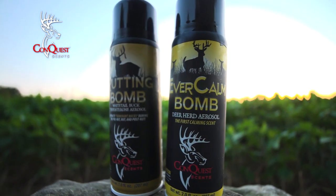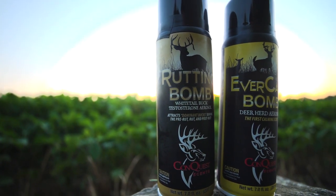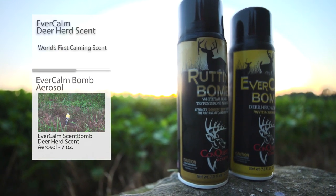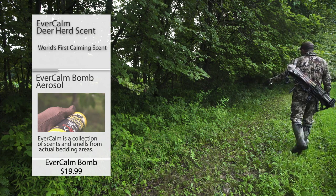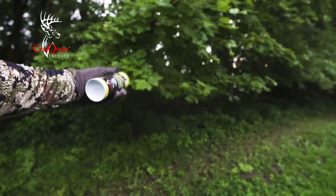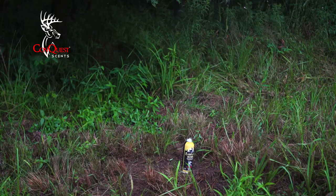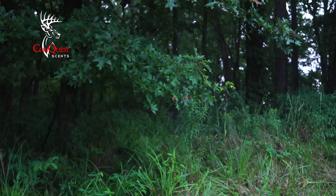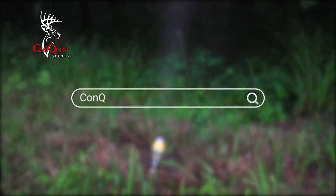With the addition of Rutting Bomb and Evercom Bomb, Conquest Scents can be dispersed in so many new ways. The new aerosol bombs sell for $19.99. These seven-ounce cans disperse out to six feet, allowing easy scent placement while walking to your stand. With the Evercom and Rutting Bombs, you can lock down the nozzle to fill your area. The nozzle atomizes the scent during dispersal, which allows your scent to stick and cling to vegetation. Be sure to order in time for your hunt — visit ConquestScents.com to order yours today.